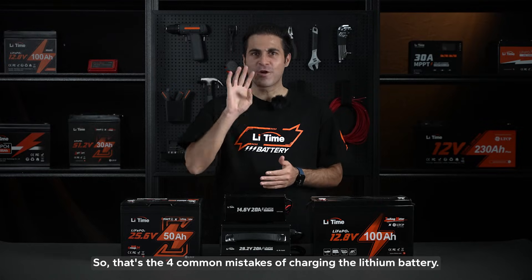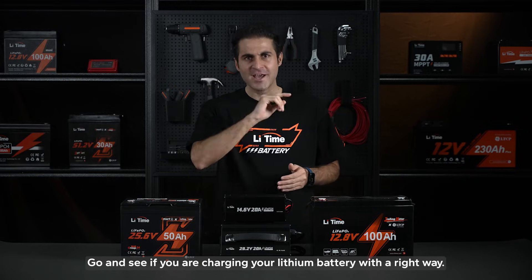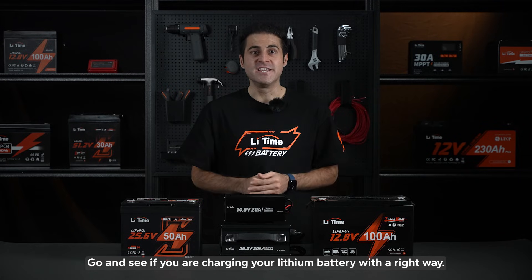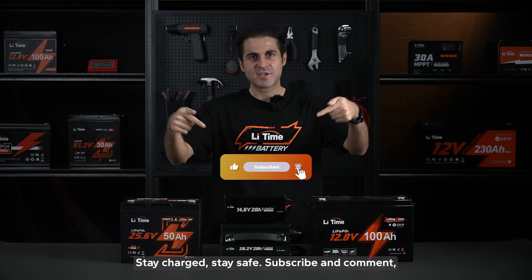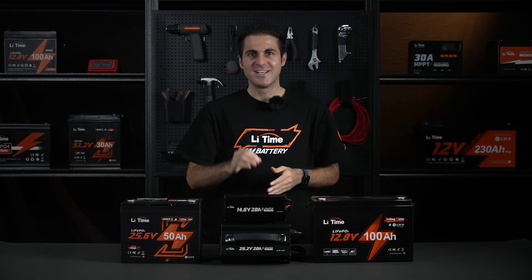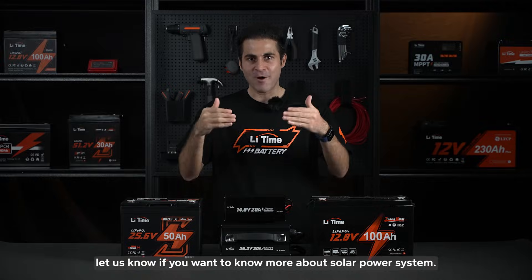That's the four common mistakes when charging lithium batteries. Go and check if you are charging your lithium batteries the right way. Stay charged, stay safe, and subscribe and leave a comment — let us know if you want to learn more about solar power systems.